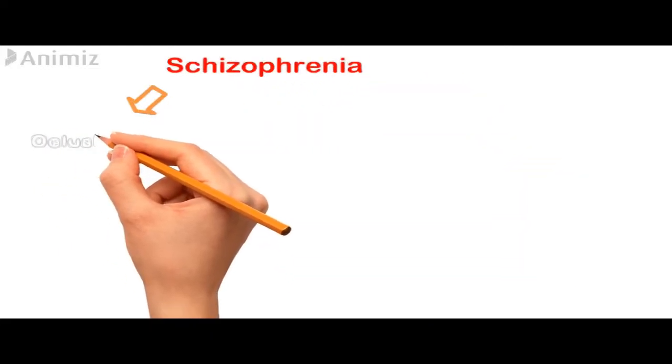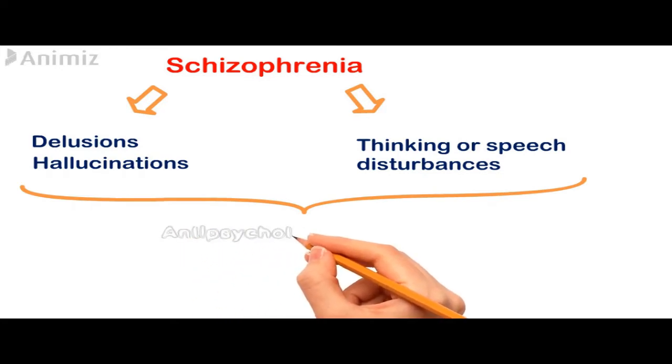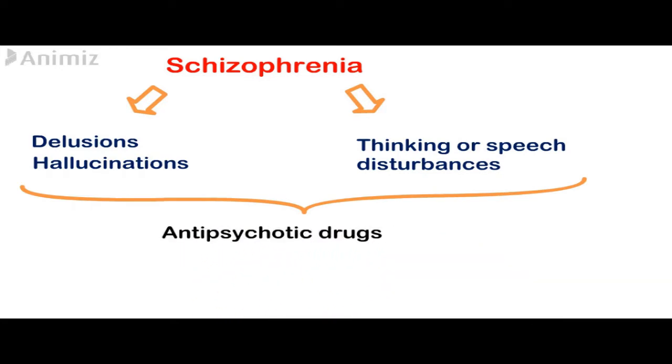Today we will be talking about antipsychotic drugs. Schizophrenia is a particular type of psychosis, which is a mental disorder that is caused by some dysfunction of the brain. It is characterized by delusions, hallucinations, and thinking or speech disturbances. Mainly, schizophrenia is treated with antipsychotic drugs.